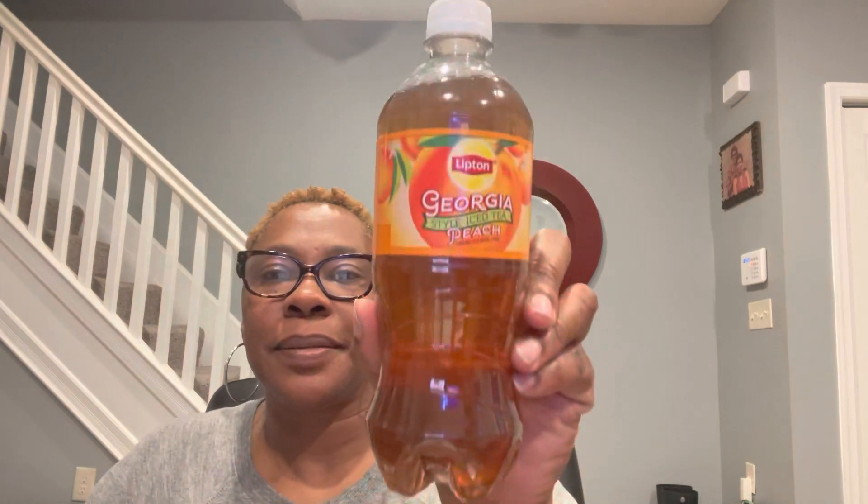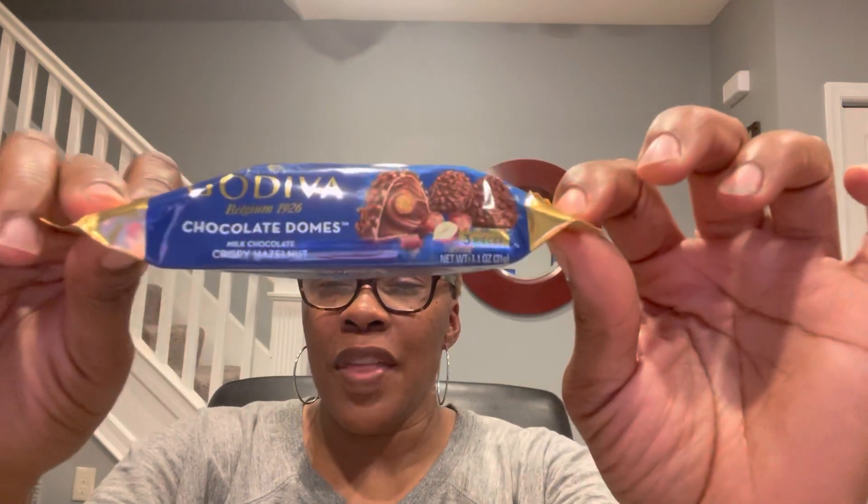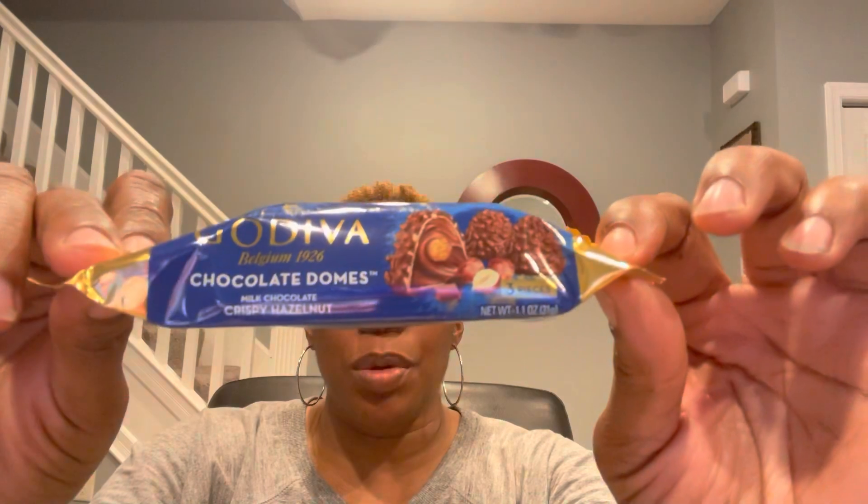Lipton Georgia Style Iced Tea Peach, 20 fluid ounces. Godiva Chocolate Domes Milk Chocolate Crispy Hazelnut — this 1.1-ounce bag gives you three pieces. Those look good. They also had, I think it was a double chocolate, but I wanted to try the ones with hazelnut. I love hazelnut.